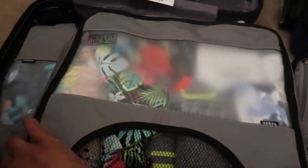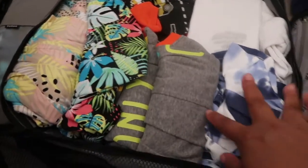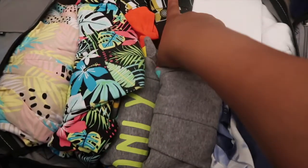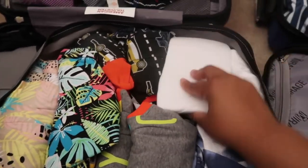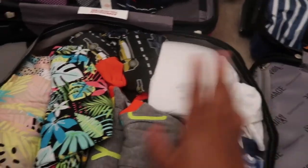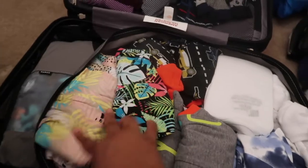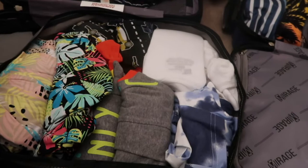So in this first packing cube right here I just put all of our pajamas. I put the kids' two short pairs of pajamas, then I put them a long pair just in case it's cold in the hotel room. I had them some tank tops in here, some extra socks, and then I packed me a long pair of pajamas and a nightgown. These are all the pajamas for the trip. We would be gone for five days and four nights, so I think that's enough.